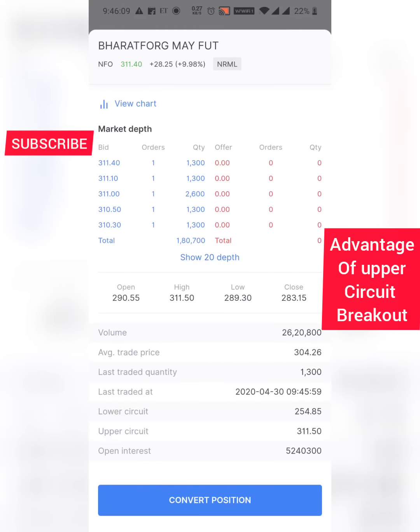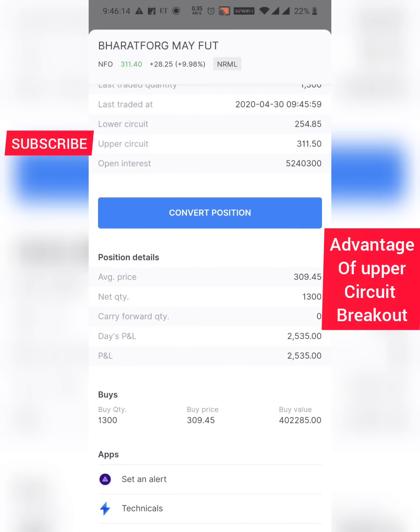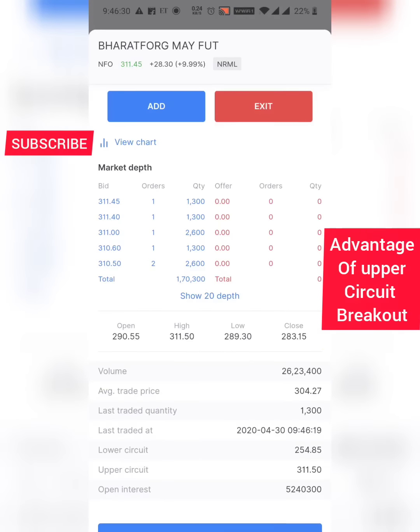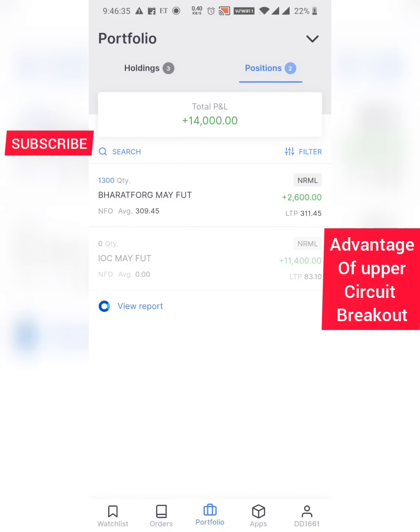Buyers or sellers can come and the overall upper circuit will get executed to a new upper circuit. Currently it is 311.50 — if the stock has potential, a new upper circuit will be created once it breaks this resistance. There are no sellers at all right now, but if sellers come later, a new upper circuit will form and the stock has a chance to go at least halfway. I have around 1300 shares, so even if the stock goes two or three rupees, I'll get good profit.